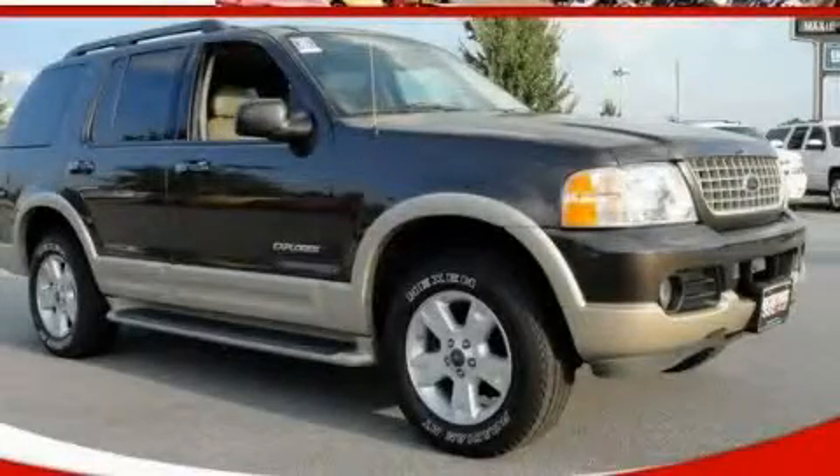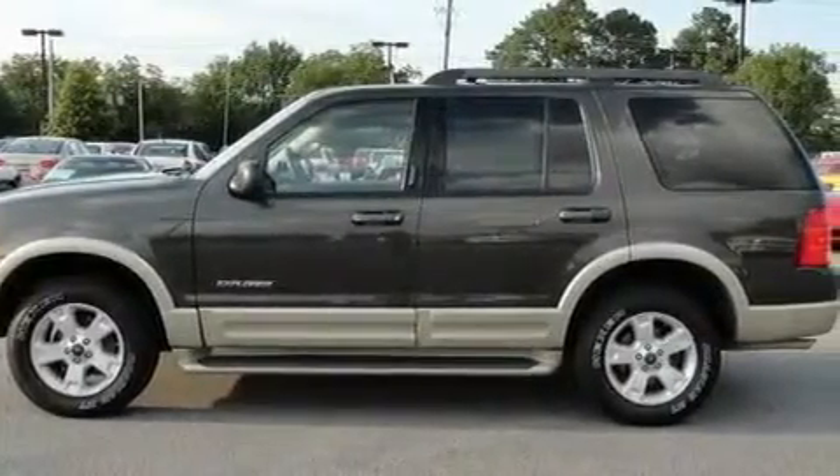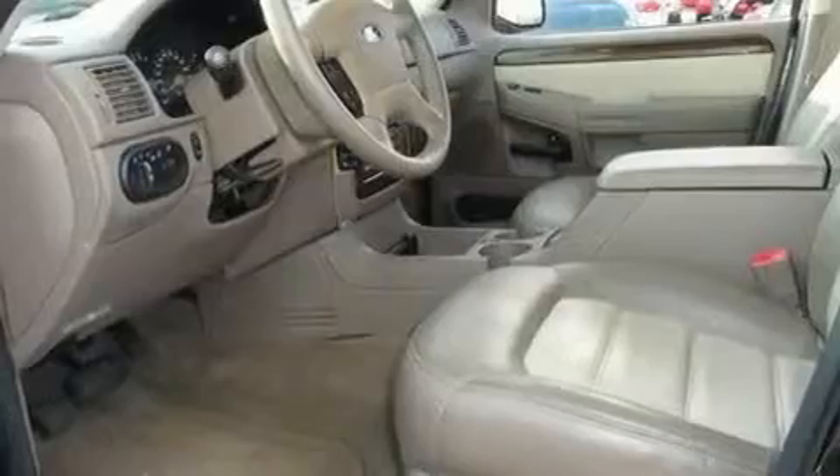This is a 2005 Ford Explorer, a vehicle with safety, comfort, and space. It features a 4.0-liter six-cylinder engine and a five-speed automatic transmission.